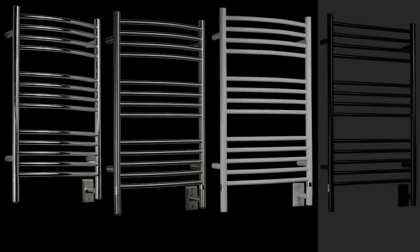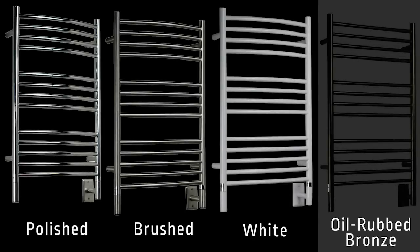We have four different finishes available for our units: polished, brushed, white, and oil rubbed bronze.